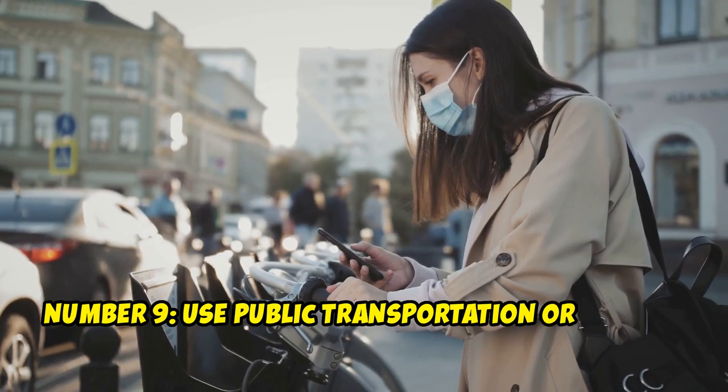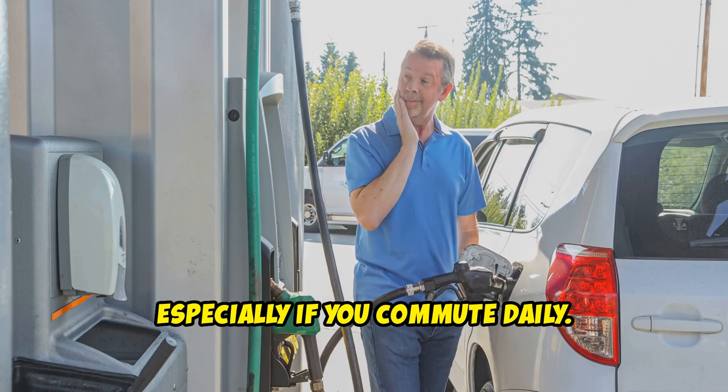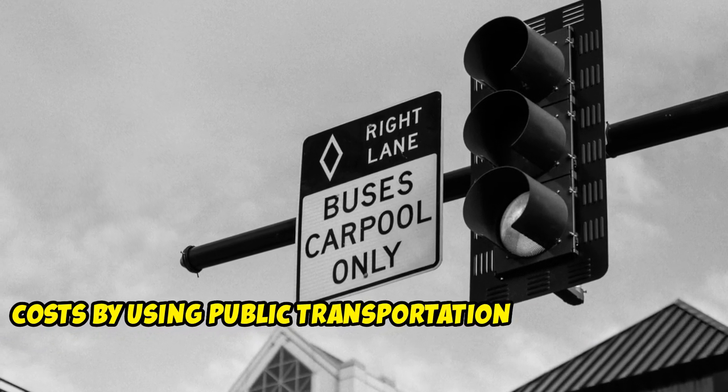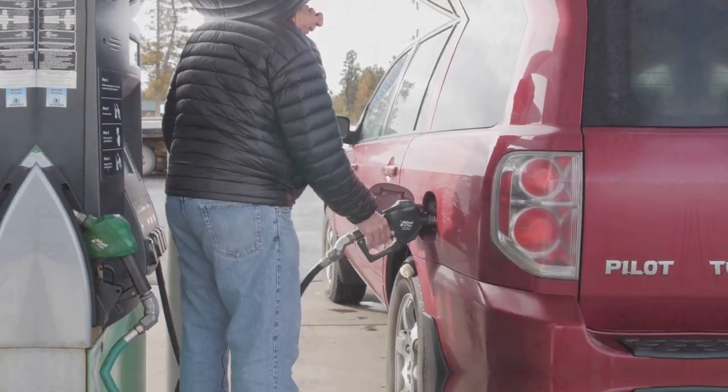Number 9: Use Public Transportation or Carpool. Transportation costs can be high, especially if you commute daily. You can save on fuel and maintenance costs by using public transportation or carpooling. Tom started carpooling with colleagues, saving $100 a month on gas.